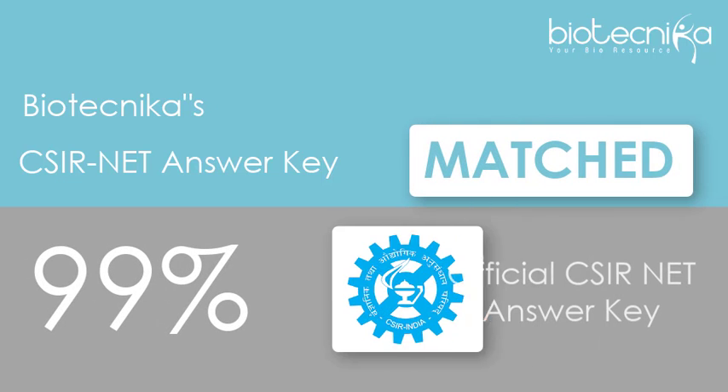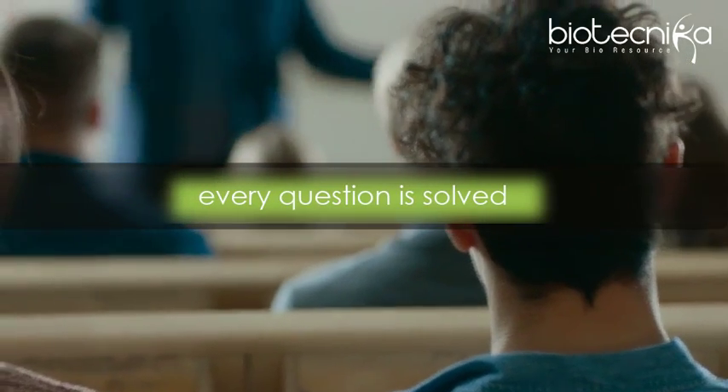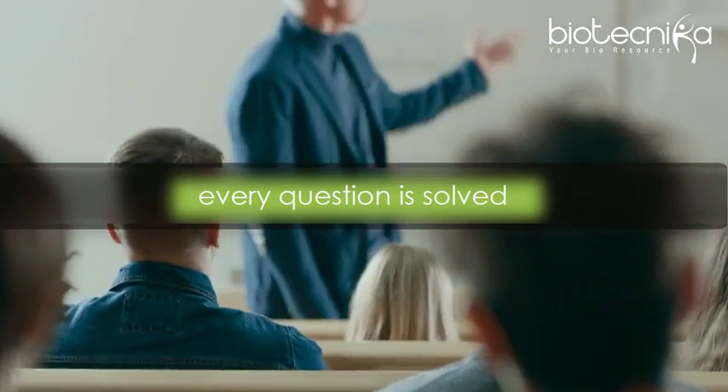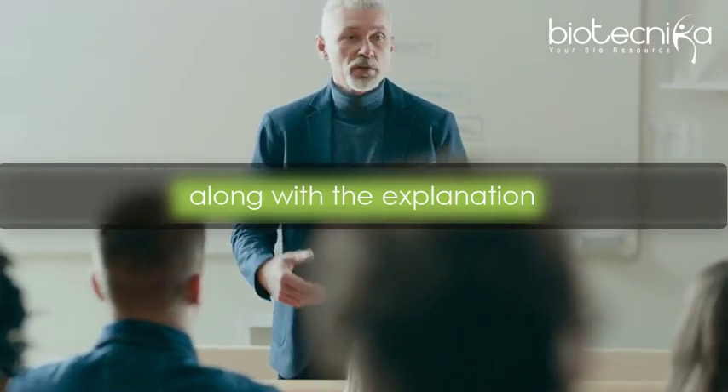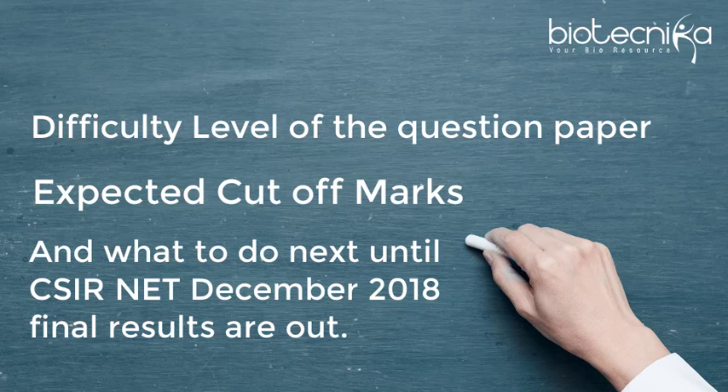Biotechnica's CSIR NET answer key has matched up to 99% correct with the official CSIR NET answer key, which means you can completely rely on us. Our experts across the country ensure that every question is solved along with the explanation and valid logic provided.